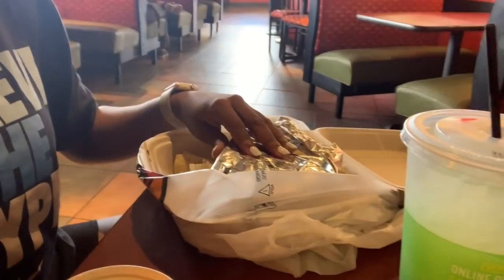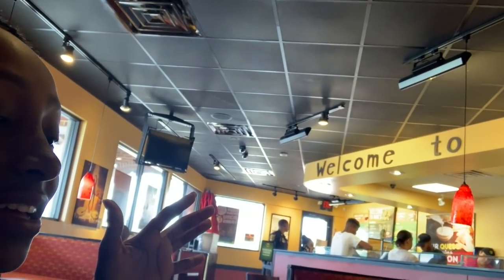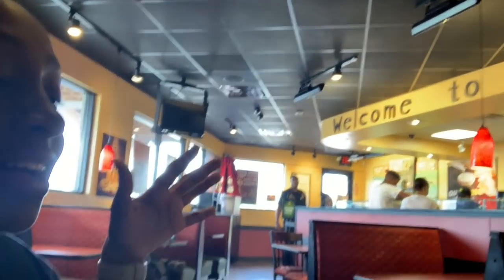We just stopped at Moe's — I got a chicken cheese quesadilla, some queso, and sour cream. Let me see the other side — you know what side they put on the grill? I'm so fascinated. Found me, you guys.